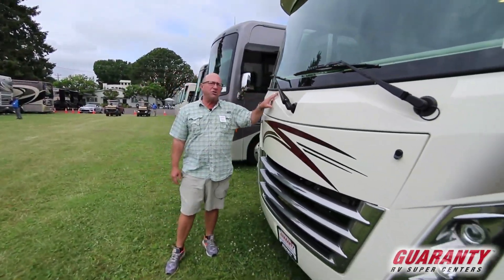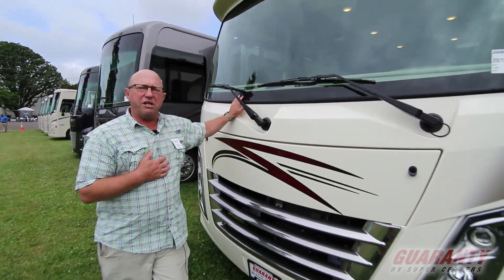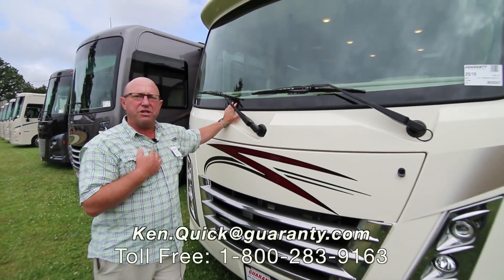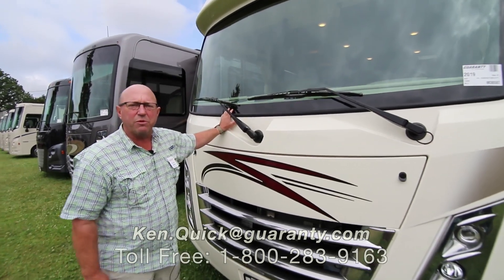If you have any questions on this coach or any other coach here at Guaranty, please give me a call. Ken Quick — I go by the coach, retired teacher. Have a great day. Thank you for spending a little time with me.